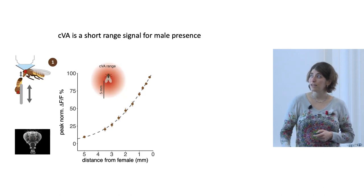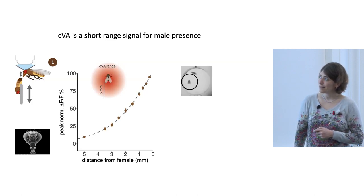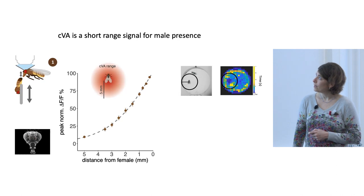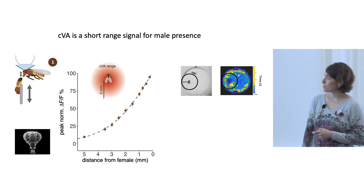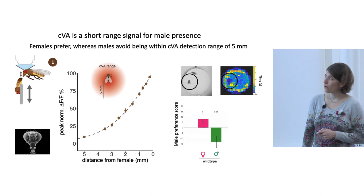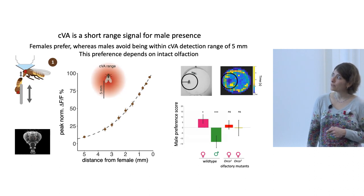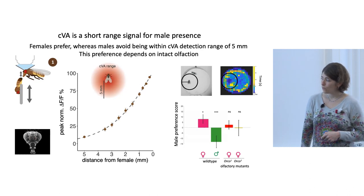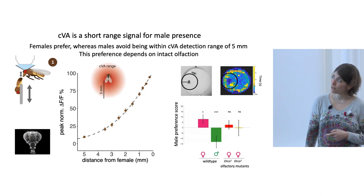We wanted to see whether females actually care about being within the CVA sensation range. We put a freely walking female and a decapitated dead male glued to the side of the arena, and tracked whether females prefer to spend time within five millimeters of the male. The heat map shows that females prefer to be within the CVA sensation range, whereas males avoid this range and prefer to be farther away. This preference depends on intact olfaction — olfactory mutants lose this preference.